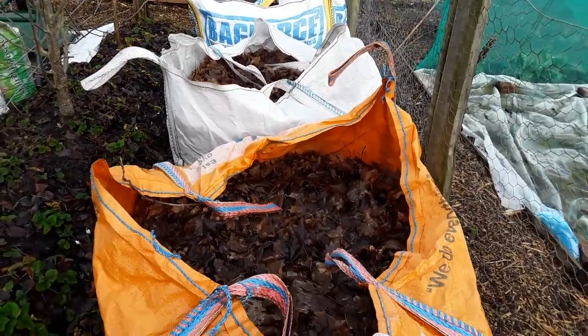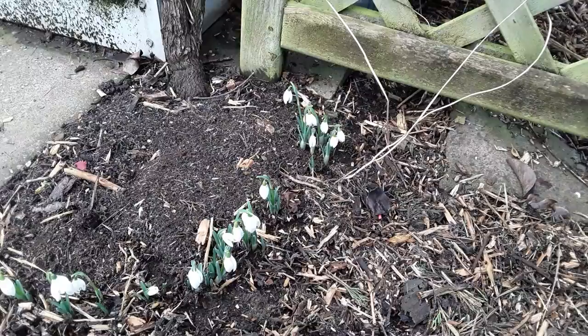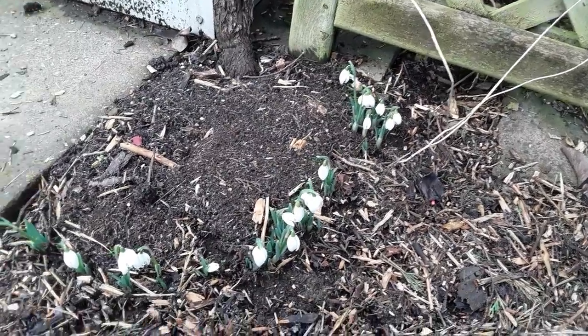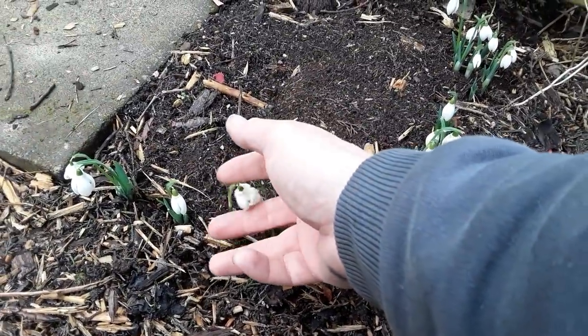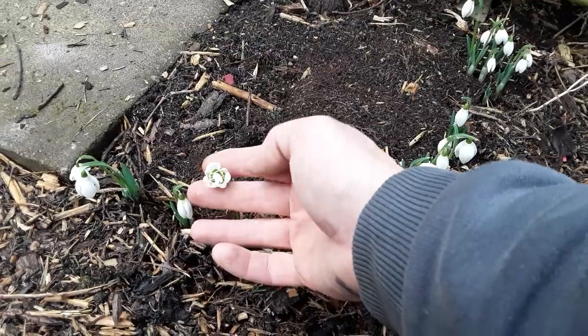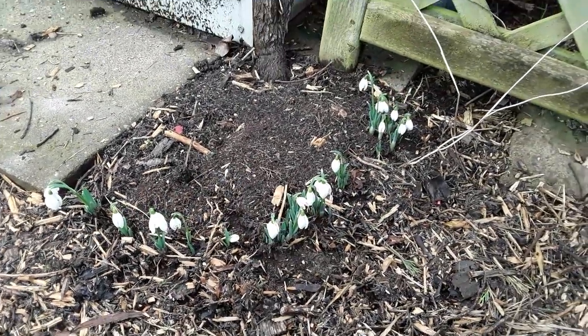That will give me a nice clear run. It's always a little bit awkward, but the leaves do compost down — it's just a little bit of patience. Every day I'm up looking at the snowdrops because they won't last forever, but they're so nice to see.